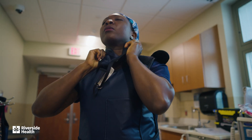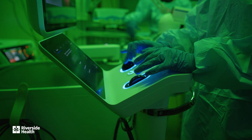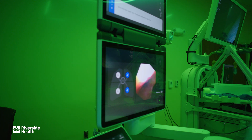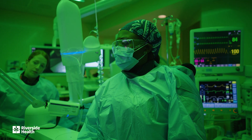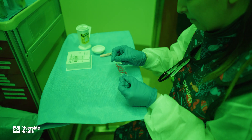Once the best path is set, I head into the procedure room to begin. During the bronchoscopy, I navigate to the lung nodule along my pre-planned path. Once I reach the nodule, I lock the catheter in place, collect a tissue sample, and hand it off to a cytologist.